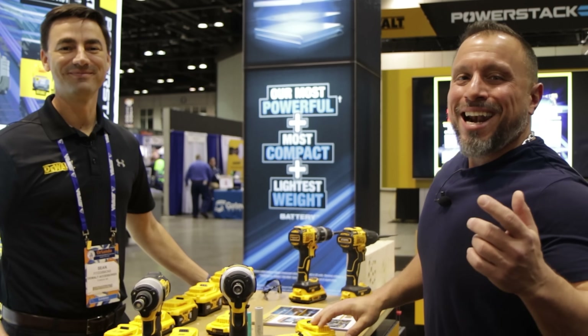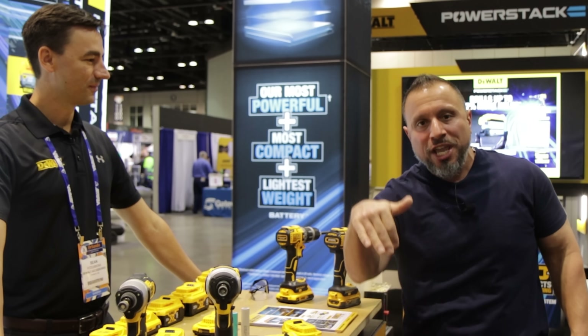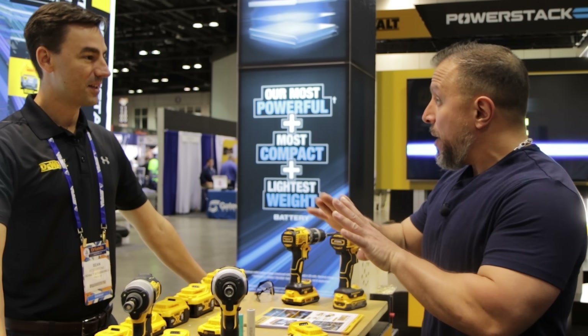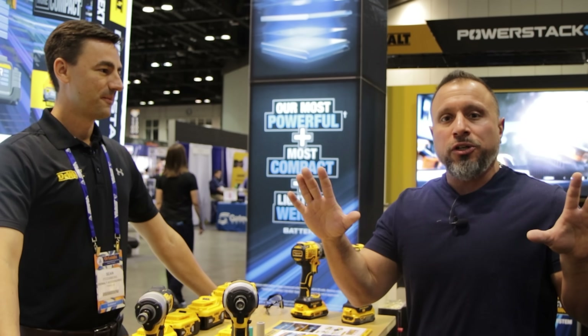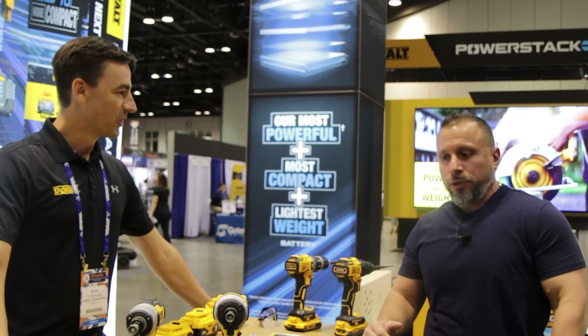Welcome back everybody. My name is Vince. We have Sean and he's going to run us through the newest battery technology in the industry. In my opinion, this is going to change everything. It'll never be the same ever again. What can you tell us about it, Sean?